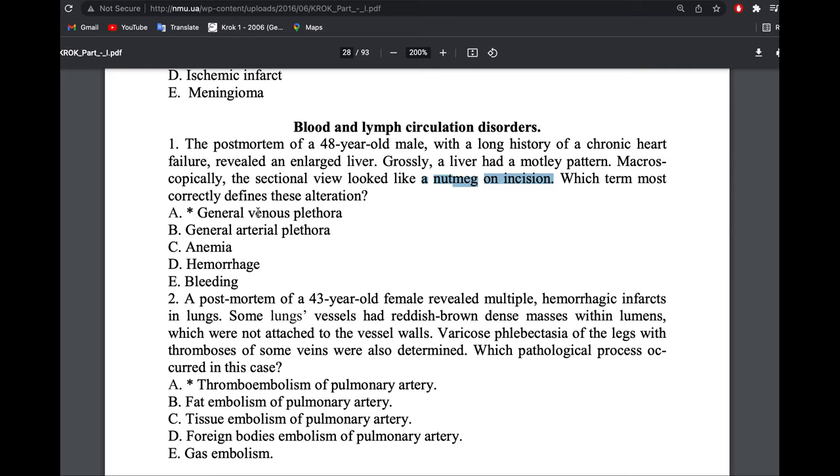We are thinking of chronic right heart failure. We know it's the right side and it's chronic. The right side carries deoxygenated venous blood, so this is venous plethora due to backflow of blood — that backflow of blood is congestion. This falls under general venous plethora.